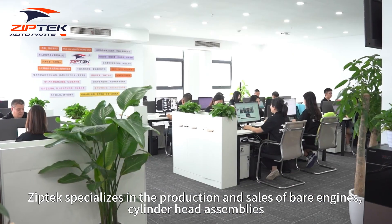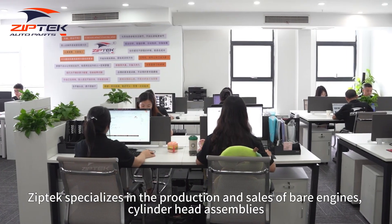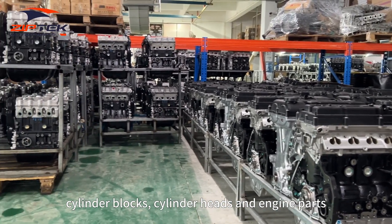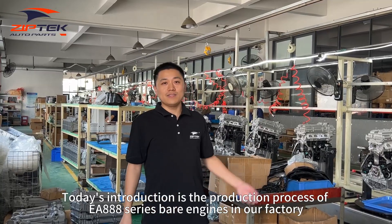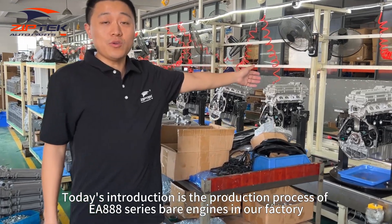SIPTEC specializes in the production and sales of bare engines, cylinder head assemblies, cylinder blocks, cylinder heads, and engine parts. Today's introduction is the production process of EA AAA series bare engines in our factory.